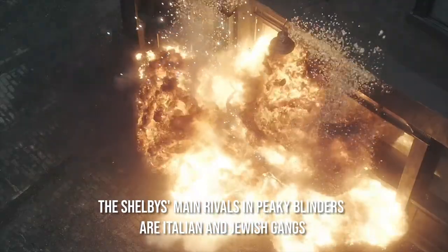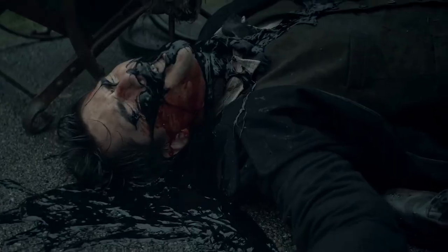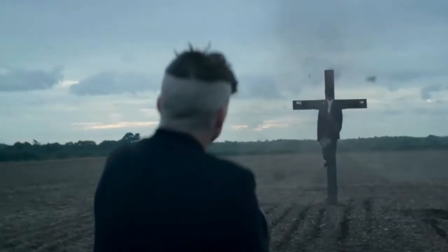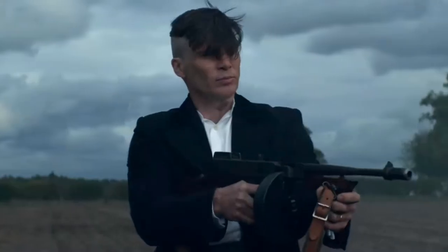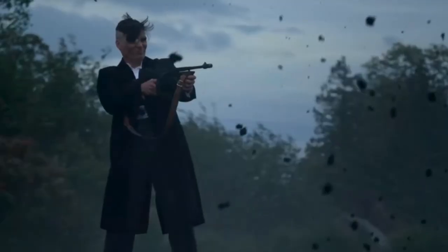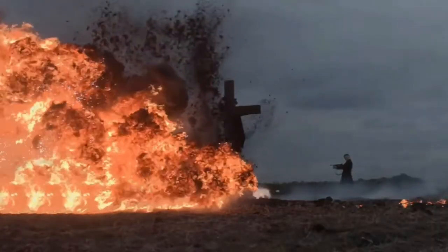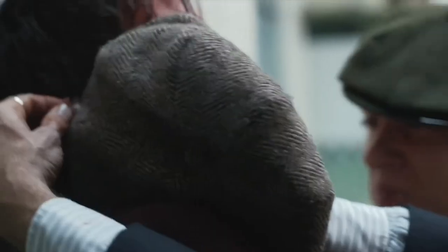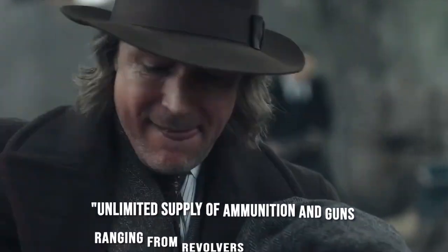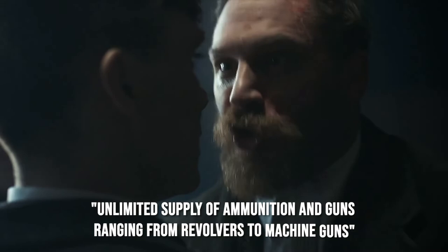The Shelby's main rivals in Peaky Blinders are Italian and Jewish gangs. The Carrs obtained guns from the Birmingham mob, traveling to the city on a regular basis, which was then the center of Britain's munitions industry. The Carrs also went after the Titanic gang of Hoxton, East London, who were involved in drug smuggling and illegal bookmaking, as well as an Italian gang from Clerkenwell. Dennis Carr was able to make contact with a major arms dealer on Hackney Road and purchase an unlimited supply of ammunition and guns, ranging from revolvers to machine guns.